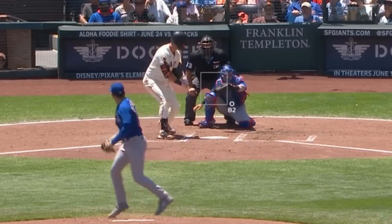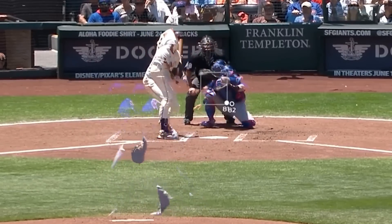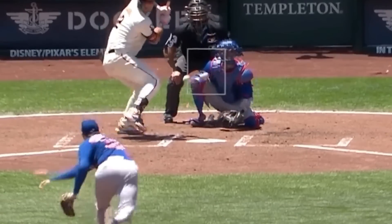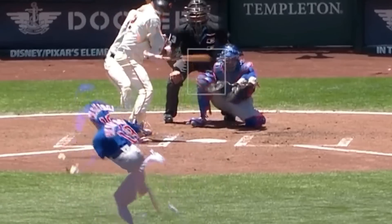Hayden Wesneski had 4 Ks in 3 innings, giving up 5 runs. I like this overlay of his change-up and sweeper, and you can see how they criss-cross on the way to the plate. It shows the kind of filthy movement Wesneski gets, even though his results this game were meh.